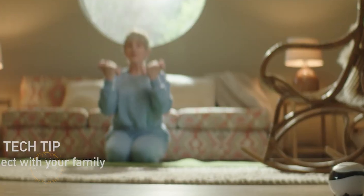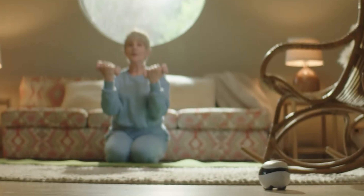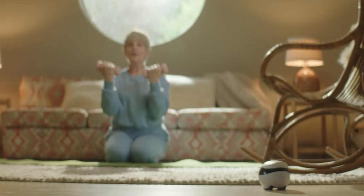With 24-hour video recording, motion detection, and infrared night vision, Ebo monitors every corner of your house and tracks every move, 24 hours a day, 7 days a week.